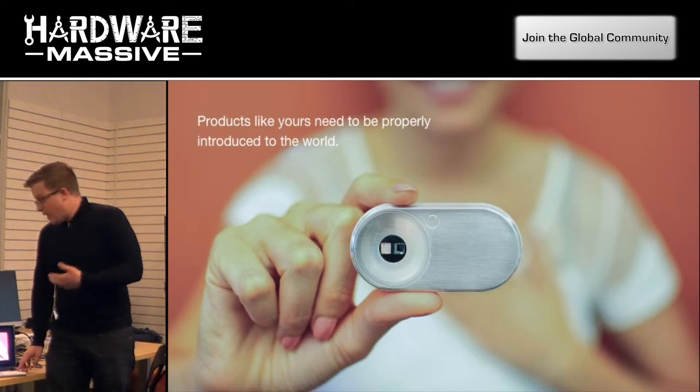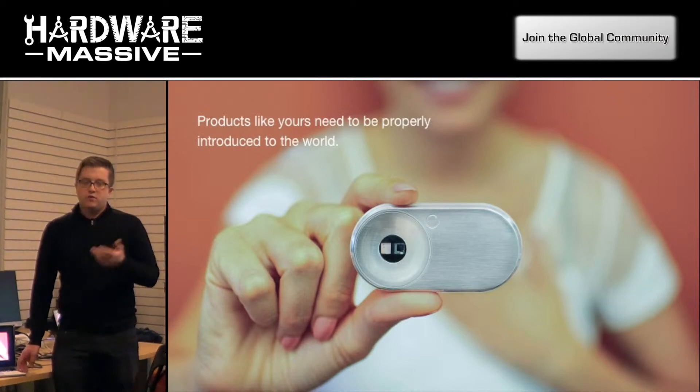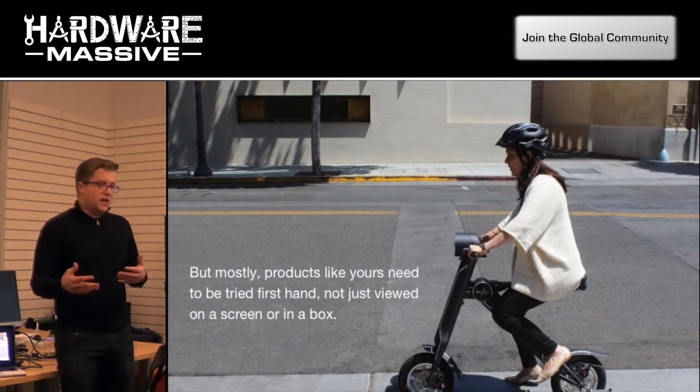Innovative products can't really be properly introduced to the world by putting an image on a website or a box on a shelf — that just doesn't do it justice. Most types of products need to be tried first hand.